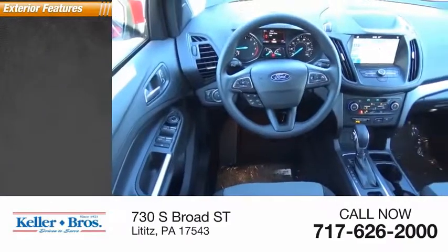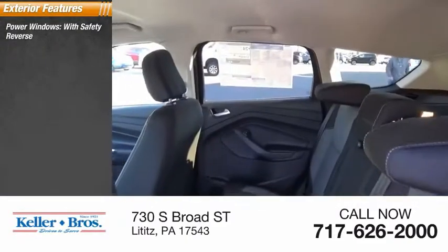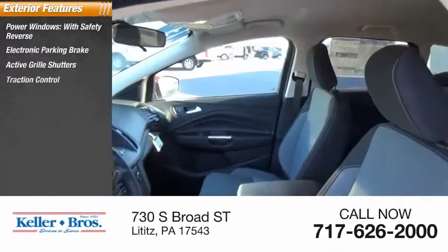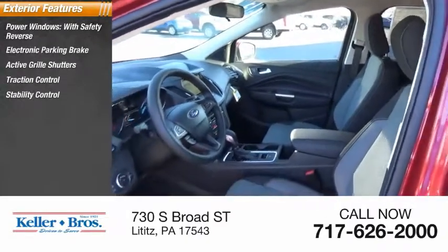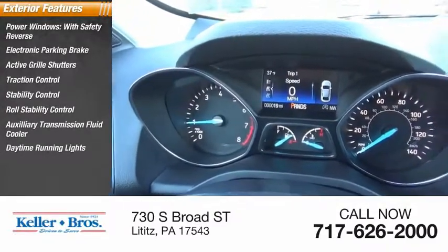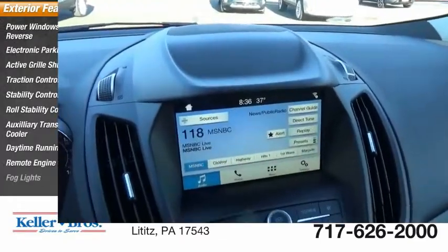Here are some of this vehicle's great options: power windows with safety reverse, electronic parking brake, active grille shutters, traction control, stability control, roll stability control, auxiliary transmission fluid cooler, daytime running lights, remote engine start, and fog lights.